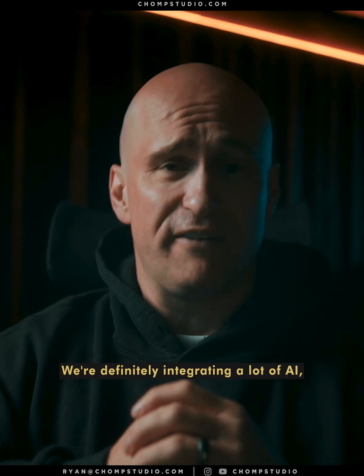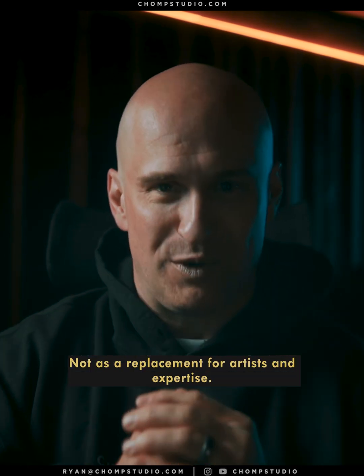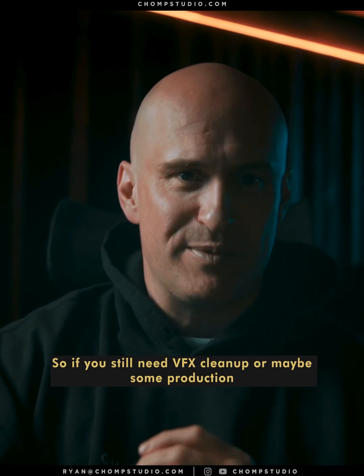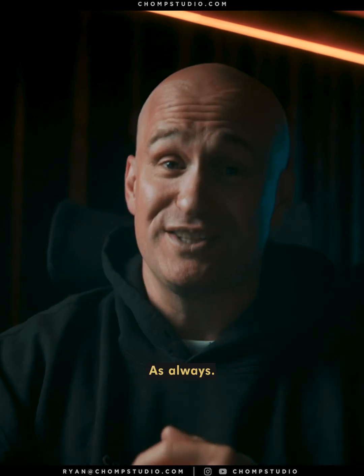At Chomp Studio, we're definitely integrating a lot of AI, but we're using it as a tool to work faster — not as a replacement for artists and expertise. So if you still need VFX cleanup or production-ready quality VFX, my link's in the bio. Feel free to reach out with any questions as always.